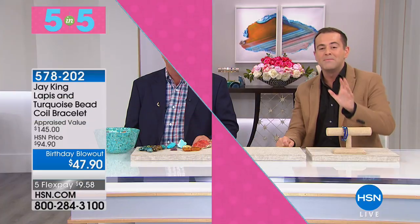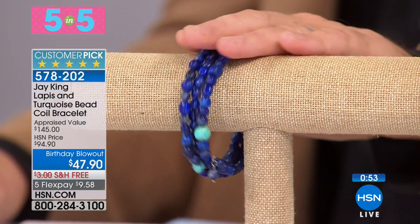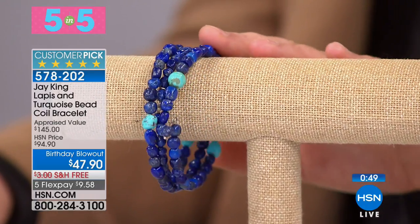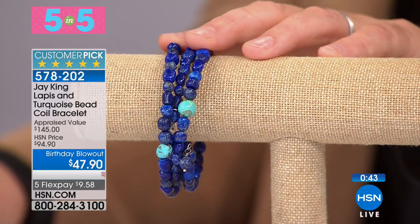Time for our second of five. Remember, if you have your phone by your side, that's your fastest way to get in. Now let's talk about the coil bracelet — it wraps around three times. You've got beautiful lapis, which everybody adores, and turquoise. Five out of five golden stars, and again just $47.90.